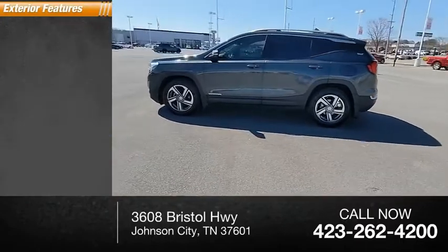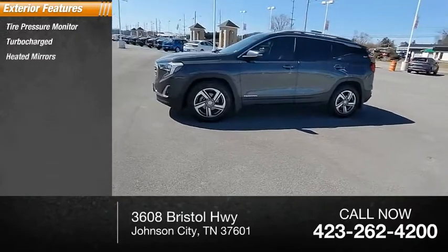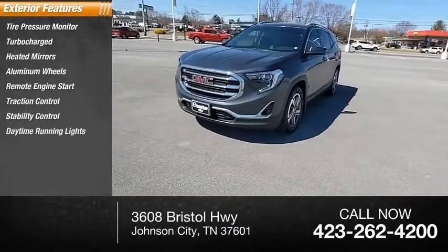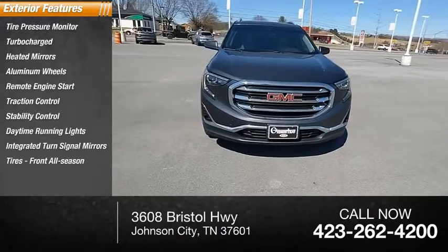Here are some of this vehicle's great options: tire pressure monitor, turbocharged, heated mirrors, aluminum wheels, remote engine start, traction control, stability control, daytime running lights, integrated turn signal mirrors, and front all-season tires.